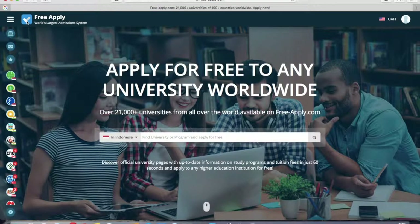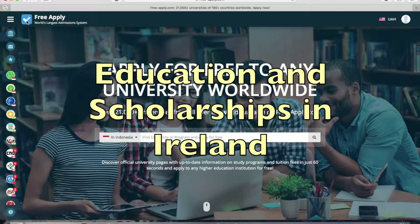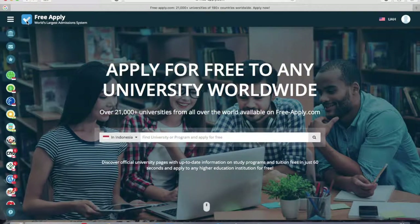Hi everybody! Have you ever thought about studying abroad, like in Ireland? It's a breathtaking country, so it's a great opportunity to see it with your own eyes. Today I'll help you with applying to an Irish university.